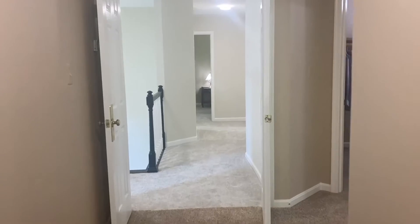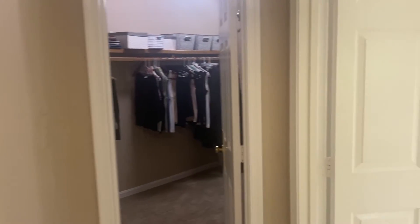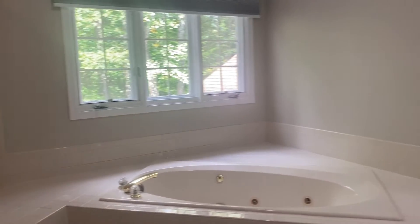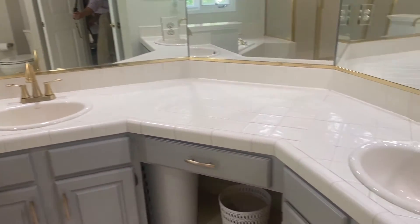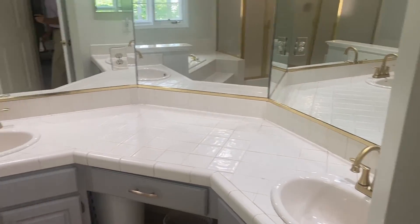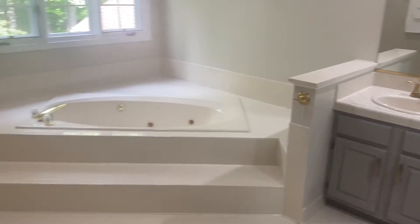There's an attached full bathroom with a separate shower, tub, and dual vanity. Back out, there is also a large walk-in closet.